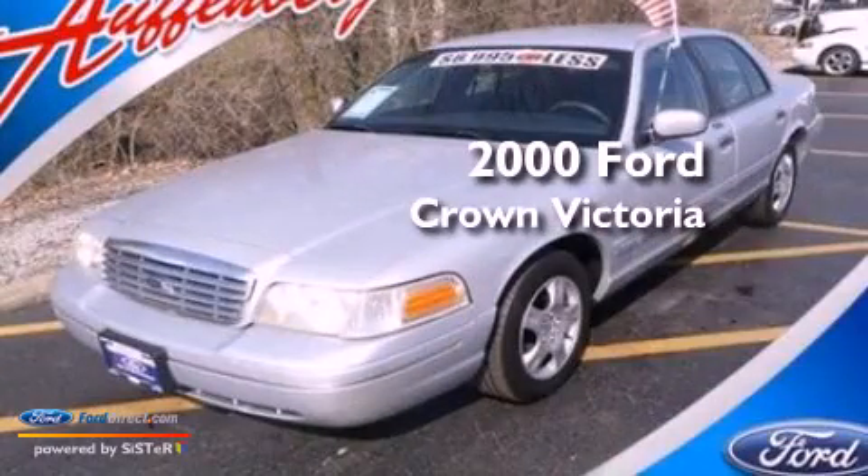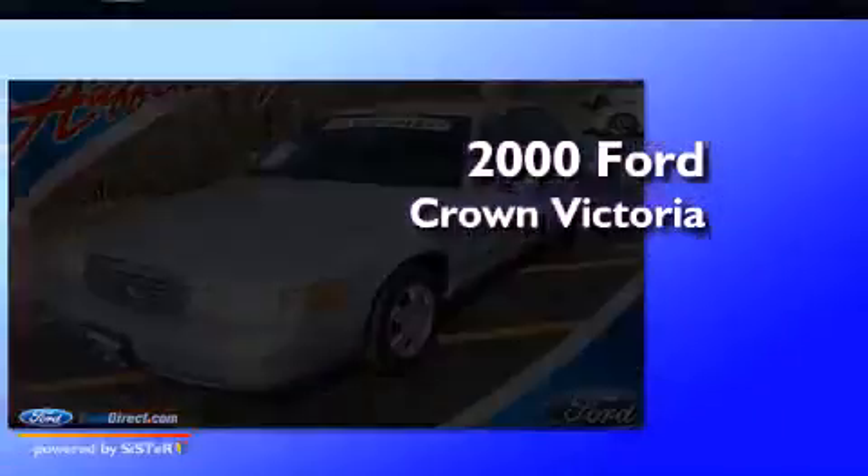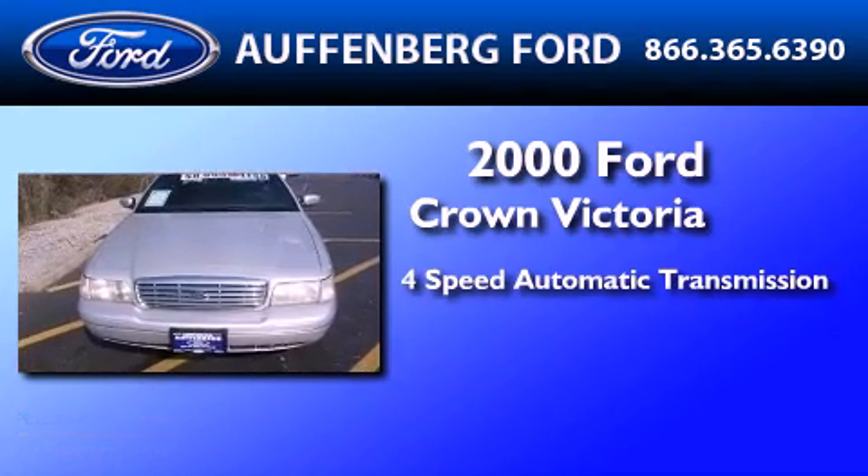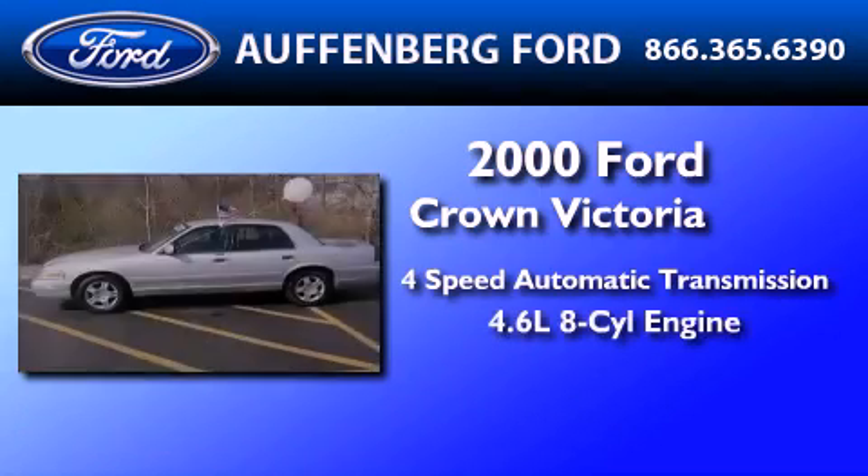This is a 2000 Ford Crown Victoria. This four-door sedan has a four-speed automatic transmission and a 4.6-liter V8.